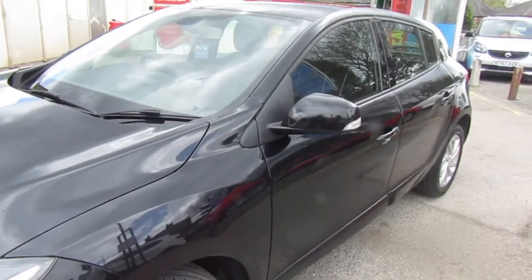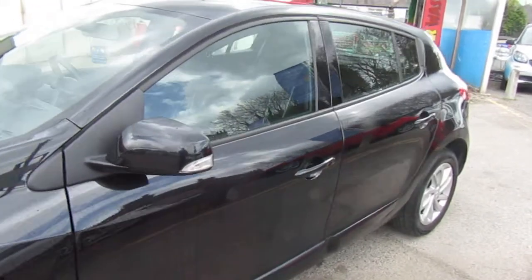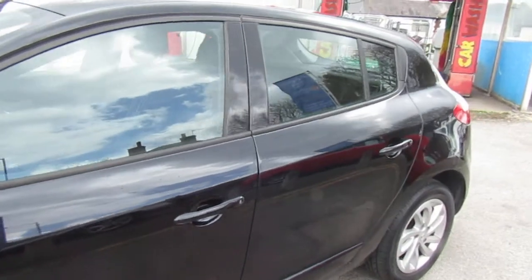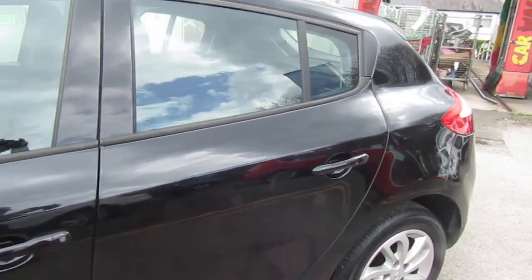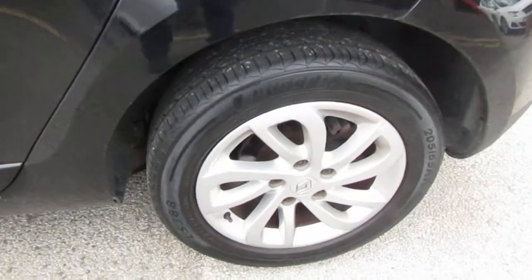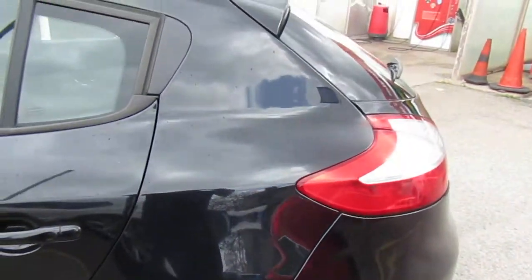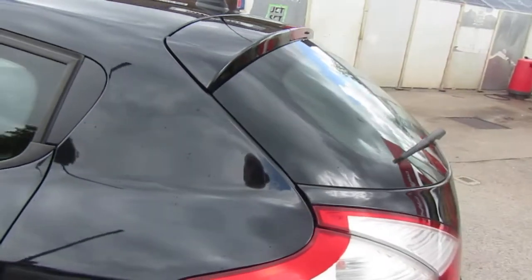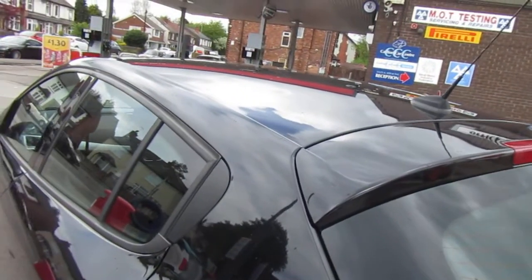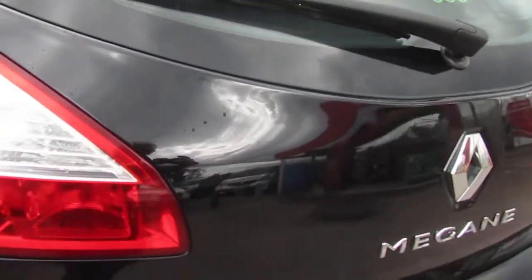Hi, I just want to give you a short walk-round video of this Renault Megane we've just bought back in. It's a Megane diesel DCI, well presented car all round. When I say bought back, that means we've sold it before of course. The car's come back and had another car off us — it's always pleasing for us.